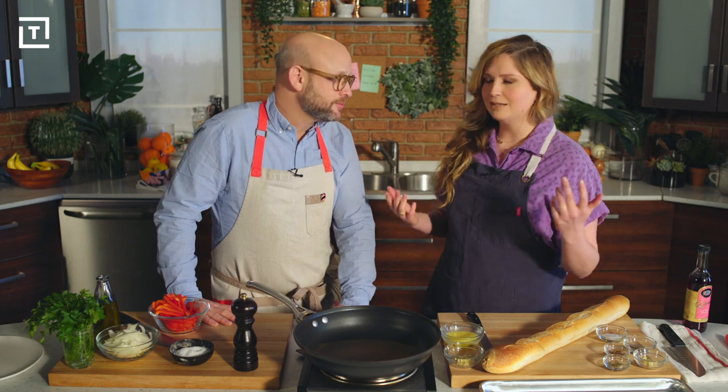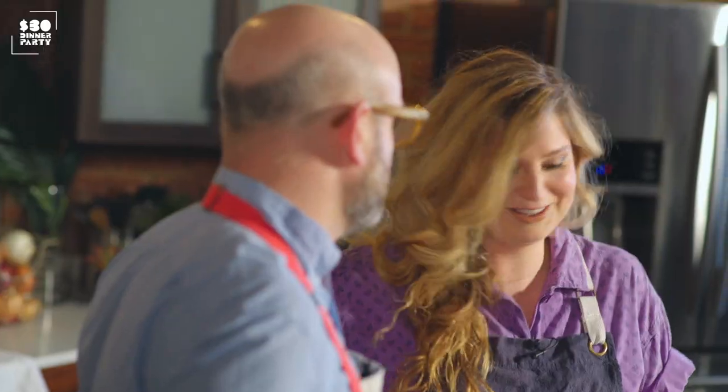All right everybody, we are back in the Thrillist studio kitchen. We just finished our grocery shopping. Do you want to get started on these sausage and pepper sliders? I'm going to make a sausage, pepper, and garlic bread slider — with you, and Thrillist.